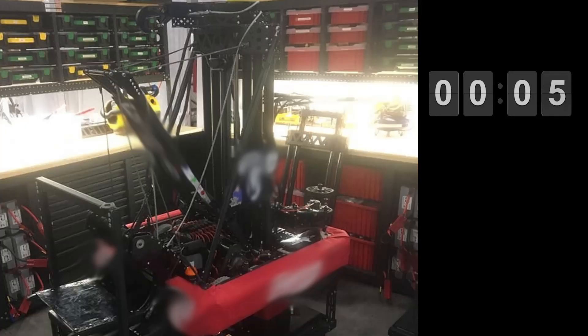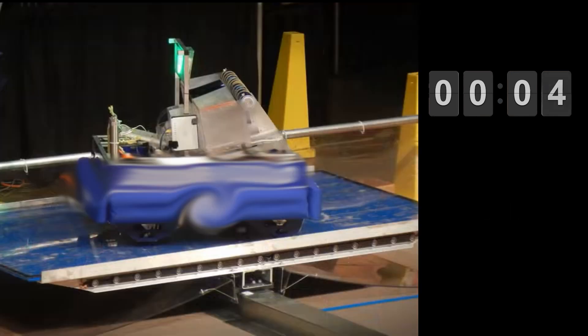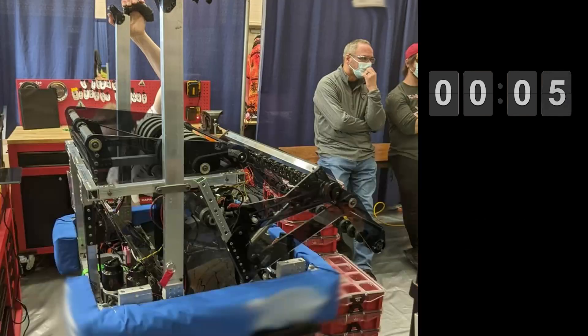Here are your teams. Let's start out with an easy one from 2018. Next up, let's go back to 2012 with an interesting Einstein finals. Come on, this just happened in 2022 — can you name this team?